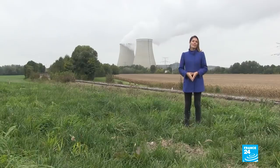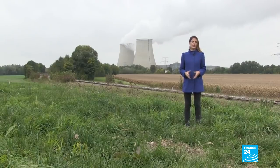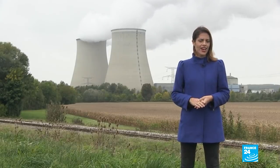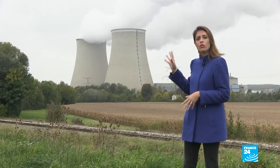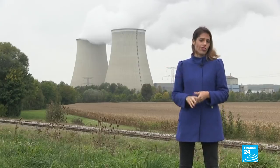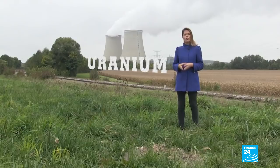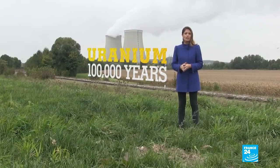So what about the other 3%? That's known as high-level waste. And now we're getting serious — that's the used fuel that comes from inside the core of the reactor. And it's hazardous. So much so, it needs to be isolated for 100,000 years.